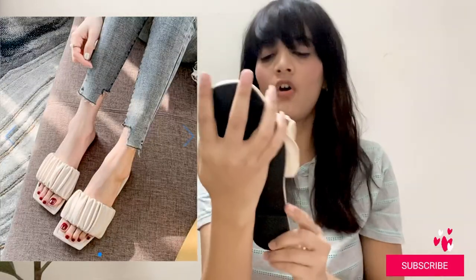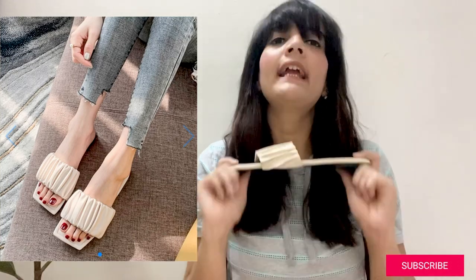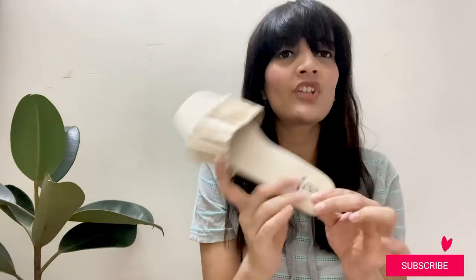The first product — I ordered 3 sandals for ₹999. This is the first one, and quality-wise I must say it is good. Seriously, it is good. This one is very trendy. I have seen it in H&M where it was ₹2400, and this one is ₹333 — that is a lot of difference — and the quality is really good.